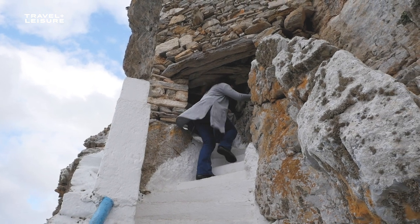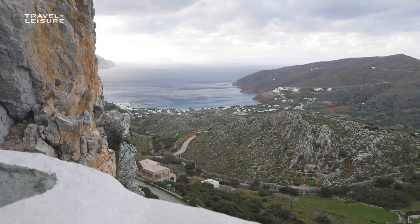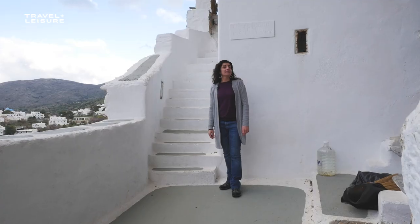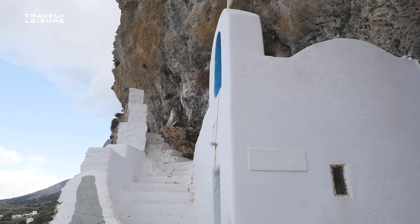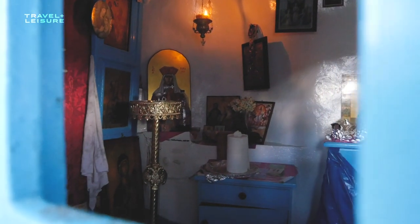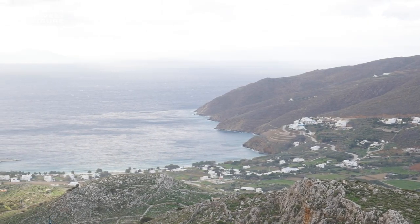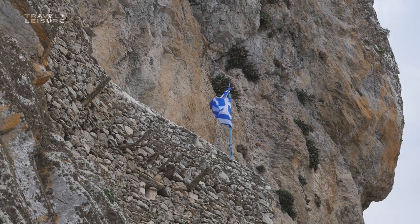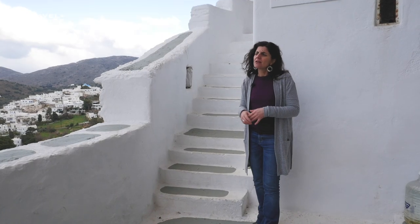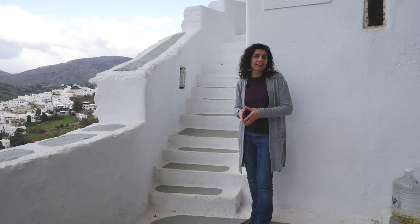Watch out for your heads! This is Agia Triada, the Holy Trinity. It's a chapel, but essentially it played the role of a castle for Lagada village — it's where residents would find refuge in times of danger, when they would see pirates or invaders coming from the sea. It looks pretty tiny nowadays, but believe it or not, it would indeed fit the whole population of Lagada.